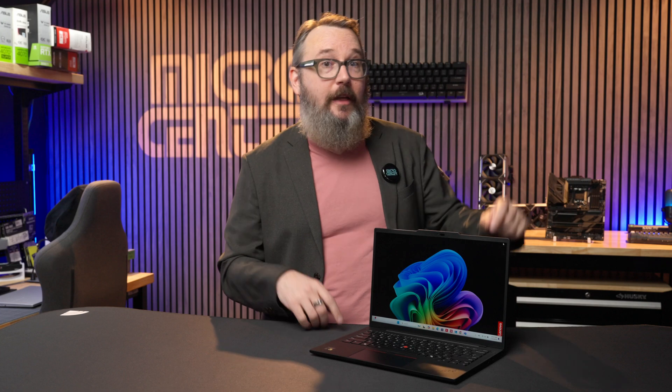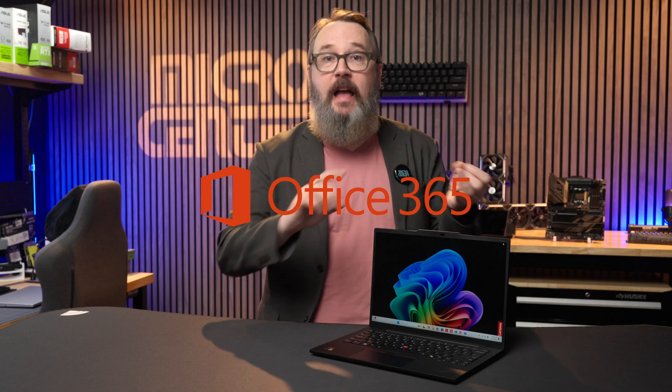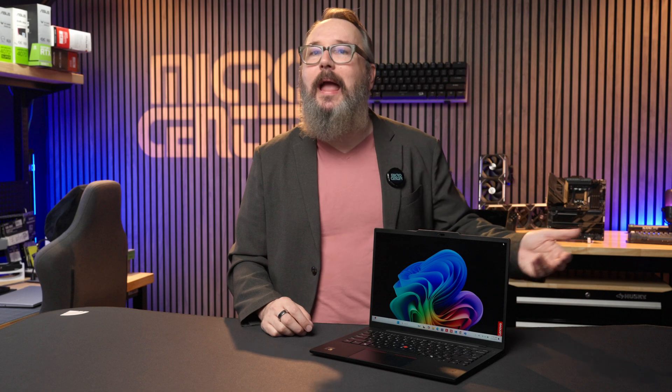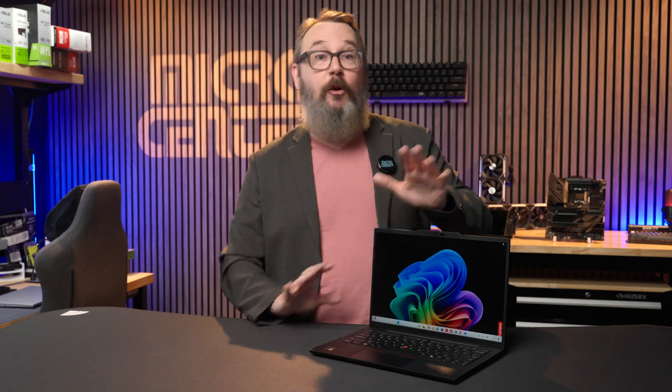Before buying the ThinkPad T14s or any other Copilot Plus system, you want to make sure that the software you need will work on the Windows on ARM platform. These days it's pretty easy — most common applications like Office 365, Photoshop, Zoom, and Steam all work fine. However, some programs are still waiting for native or emulatable updates, including Adobe Premiere for video editing, although DaVinci Resolve and CapCut both work fine.